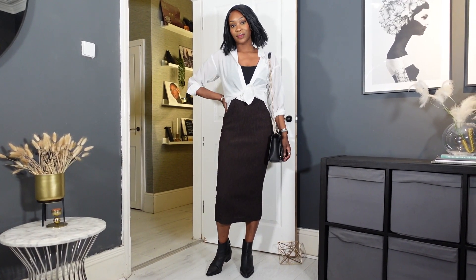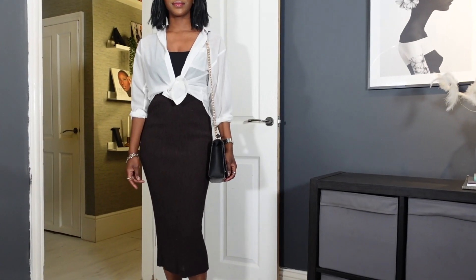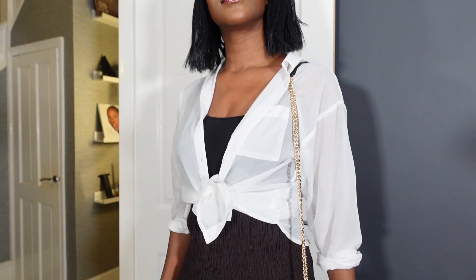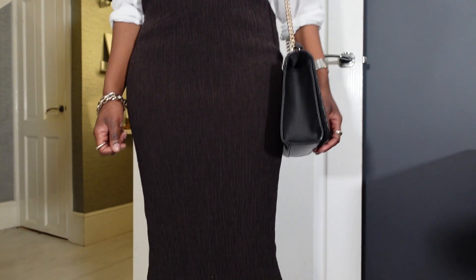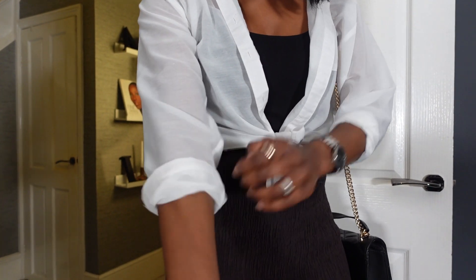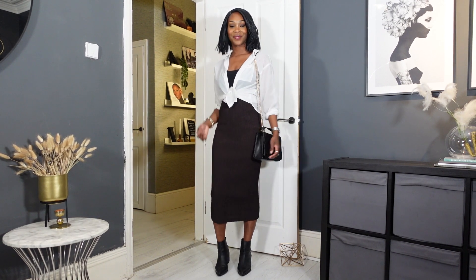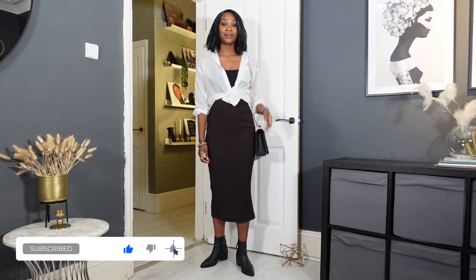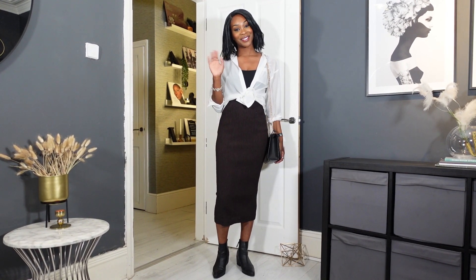Last but not least is the white shirt worn over a dress with a tight knot — it looks so effortless and chic, and it's a great alternative to a jacket as a casual cover-up, perfect for transitional styling in the warmer months. Here I've worn it with boots and rolled the sleeves up for a more relaxed look. I really hope you enjoyed watching this video — please like and subscribe, comment down below to let me know which look was your favourite, and I'll see you soon!